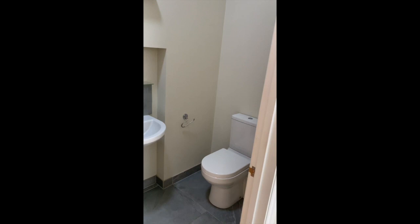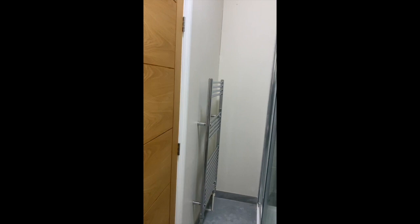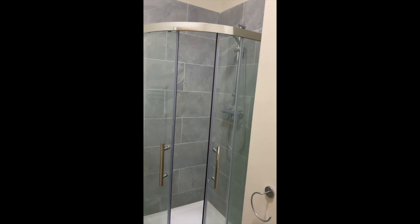The shower room is en-suite to this bedroom, fitted around three years ago with white contemporary style fittings. There's a low level WC, a washbasin with a heated towel rack, and a large enclosed shower cubicle with an electric shower.